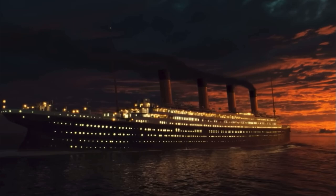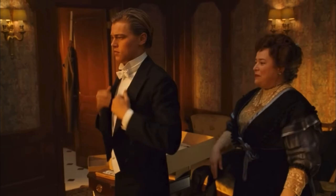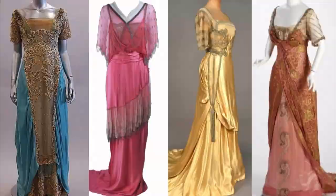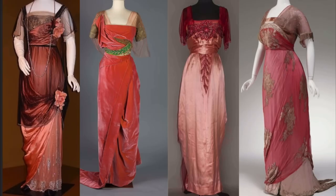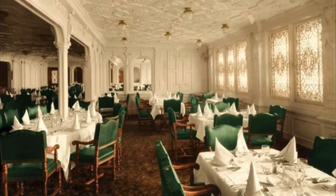A bugle call to the tune of The Roast Beef of Old England was sounded an hour and a half in advance of dinner. This alerted the passengers so they could prepare — changing and freshening up before dinner. Everyone would change for dinner: all of the first class, men and women. Women in their finest and latest gowns, and men in their white tie.